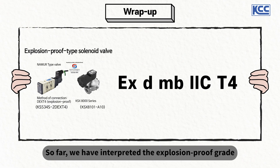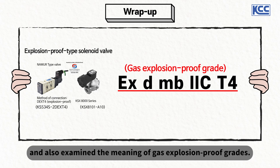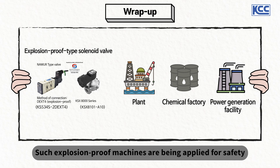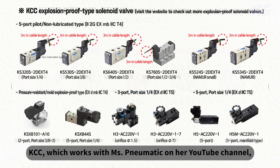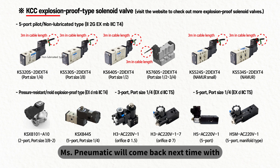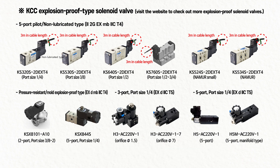So far, we have interpreted the explosion-proof grade of KCC's actual explosion-proof solenoid valve, the KSX-8000 series, and examined the meaning of gas explosion-proof grades. Such explosion-proof machines are being applied for safety in industries with risks of fire, such as plants, chemical factories, and power generation facilities. KCC offers a variety of explosion-proof solenoid valves being applied to these safety facilities. Ms. Pneumatic will come back next time with more hydraulic and pneumatic stories with KCC. Thank you!